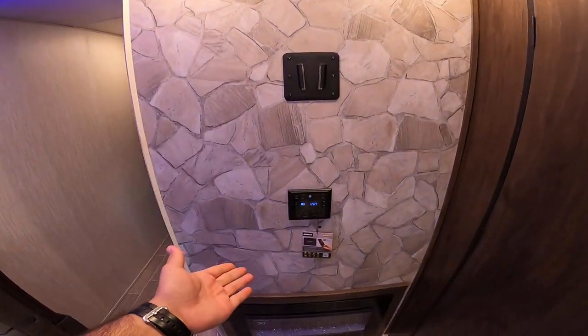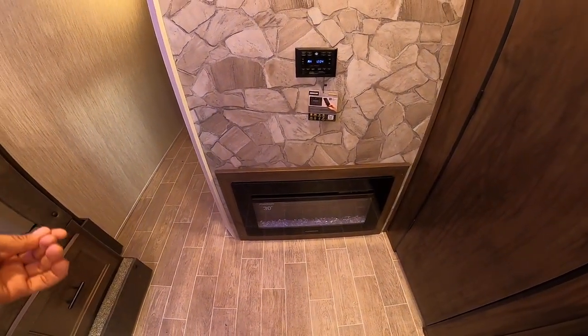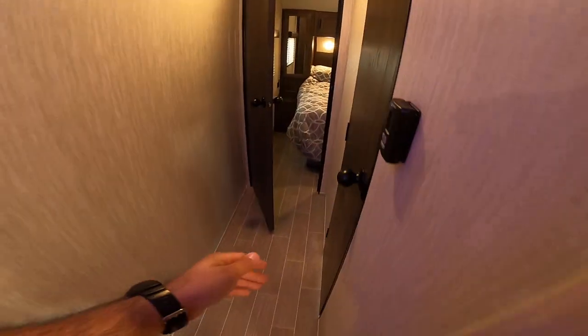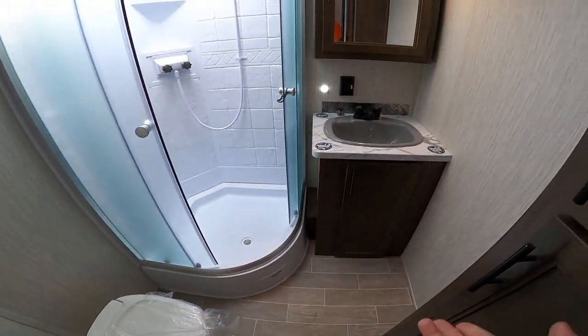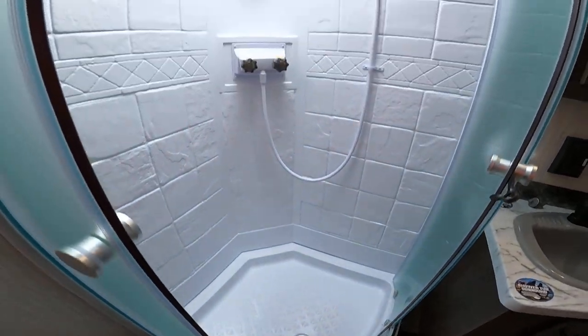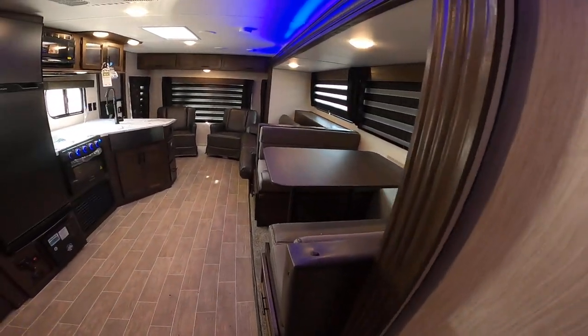There's a television mount here, a multi-function radio, and a fireplace — great as we're getting into the fall weather. The bathroom is a really great size with everything you need: motion-sensing light, plenty of storage, a huge glass shower with a skylight.